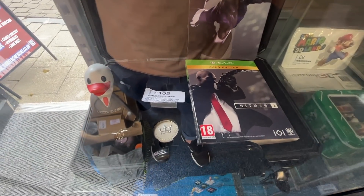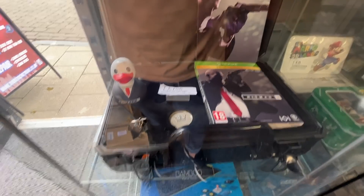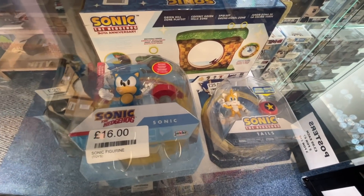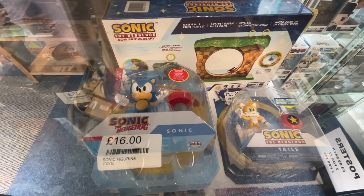Look at that - Xbox One Hitman 2 Gold Edition. That is absolutely fire. I used to have about 60 of these in the unit at one point. I didn't buy a single thing from that shop because it's just out of my price range.